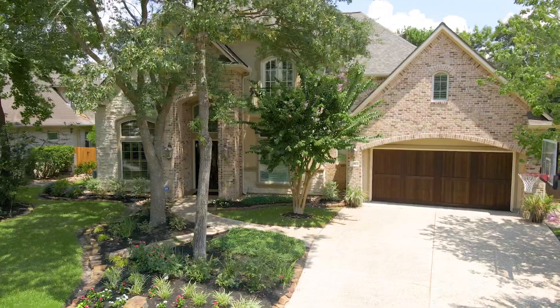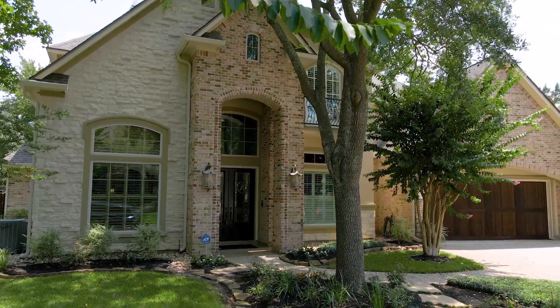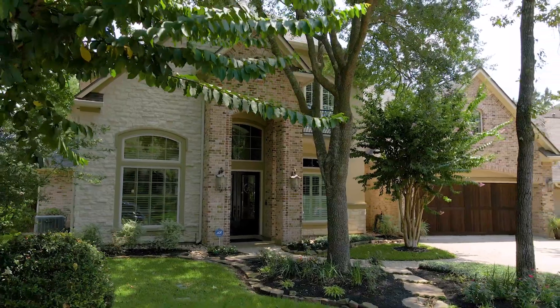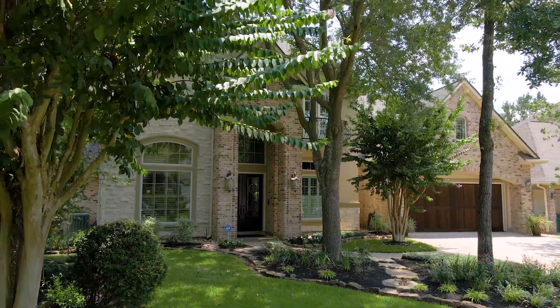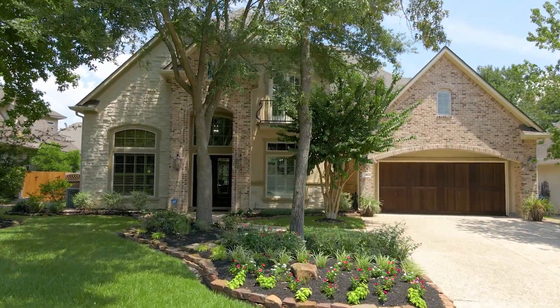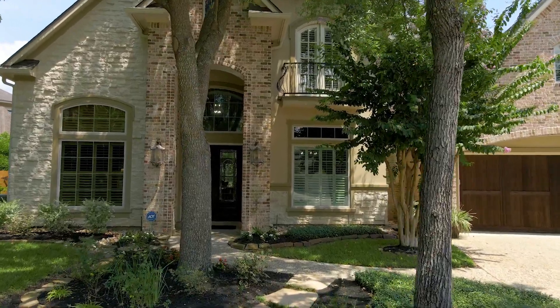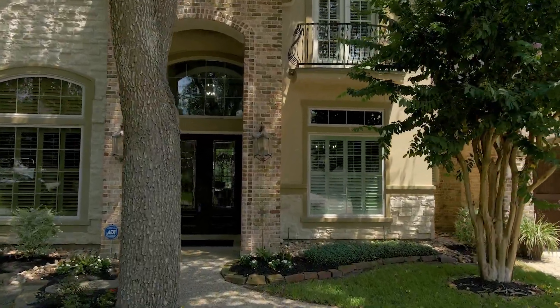Some of the best features include a four-car attached garage with epoxy flooring, ensuring plenty of parking, well-manicured gardens, plantation shutters, surround sound, double crown molding, extensive tile floors, abundant windows, detailed trim work, and plenty of storage space throughout.